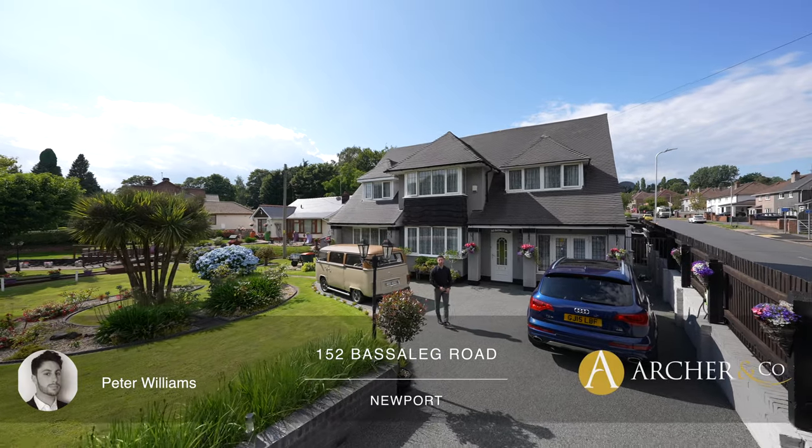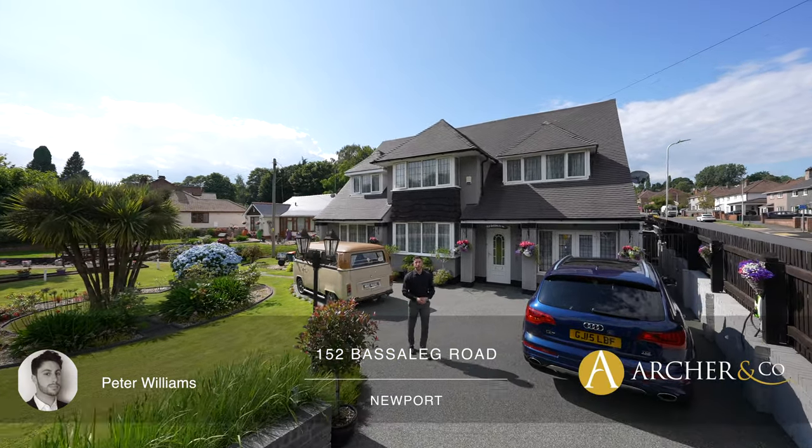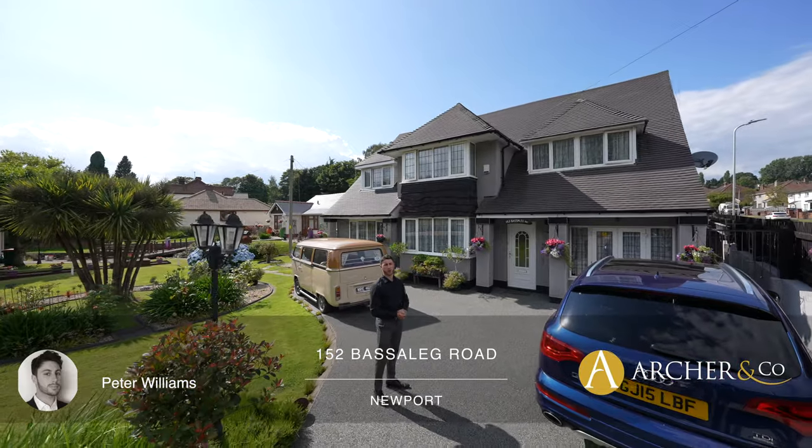Hi, it's Peter, associate partner at Archer & Co, and I'm delighted to introduce to you this four/five bedroom family home on Baysleg Road.